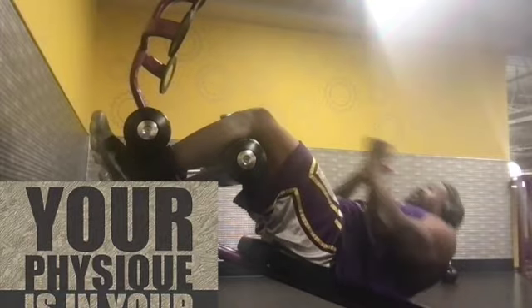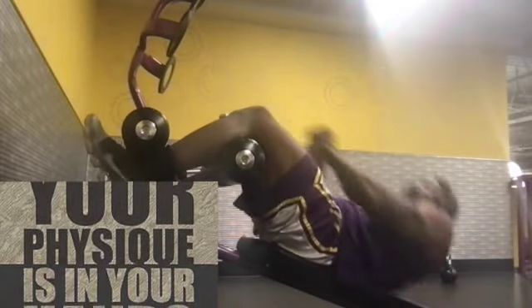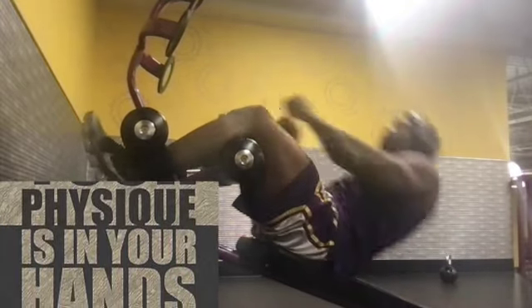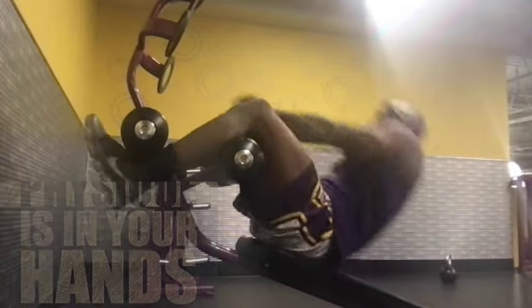Your physique is entirely in your hands. I can give you the tools and the tactics, but I can't make you apply them. How well and how often you apply the tools and tactics I give you is what's ultimately going to determine your physique.